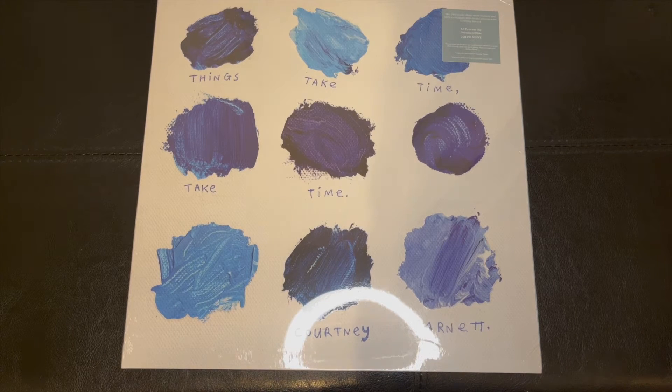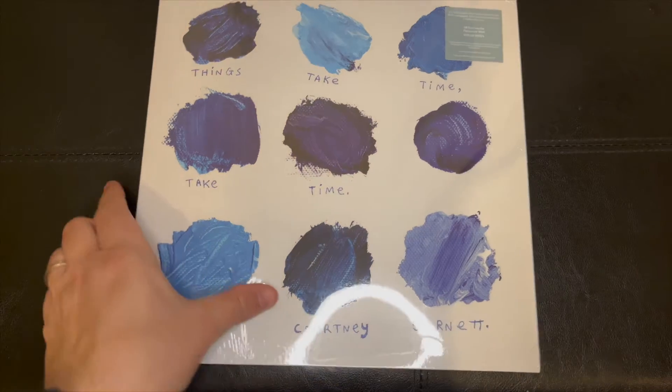Hey YouTubers, I'm going to unbox the latest release by Courtney Barnett: Things Take Time, Take Time.